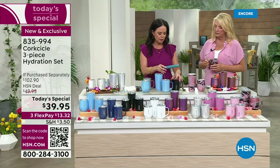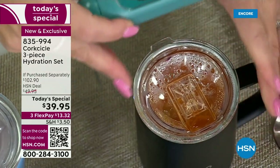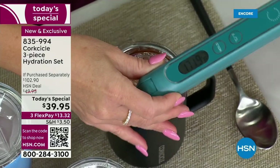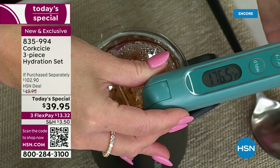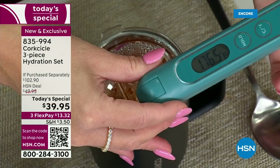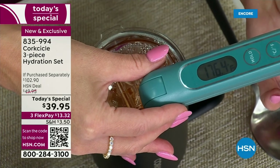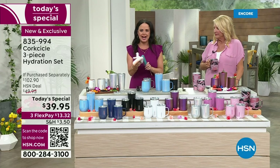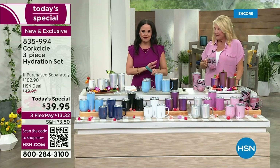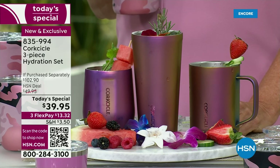Now let's move over to the hot liquids. We've got some soup in here — which I love for the kids or for a warm lunch. This soup was made around 11:30 last night, and the temperature reads 176 degrees. That is absolutely amazing. Every single item in the lineup is going to keep your liquids hot for up to three hours. Cold for nine, hot for up to three — that goes for the 12-ounce stemless, the 16-ounce coffee mug, and the 16-ounce tumbler.